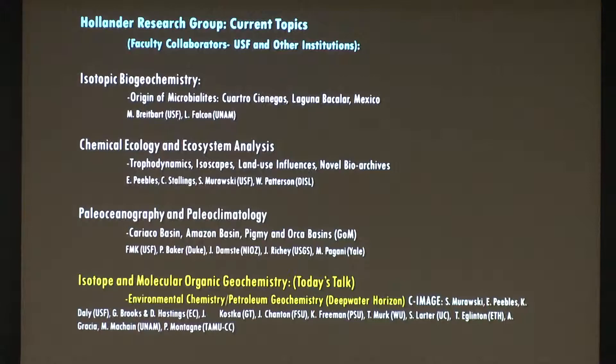Most of you remember that? We've been working extensively on that project for the last four years. We developed the center with Steve Mirowski called C-IMAGE, and there's a whole host of researchers, both here in the College of Marine Science but also elsewhere nationally and internationally, working on these problems.